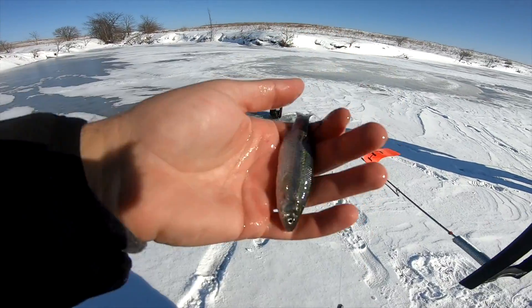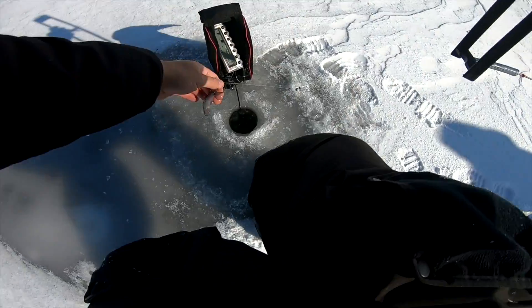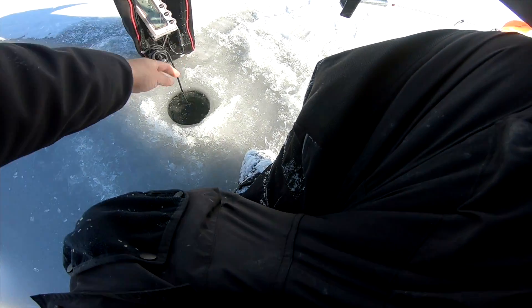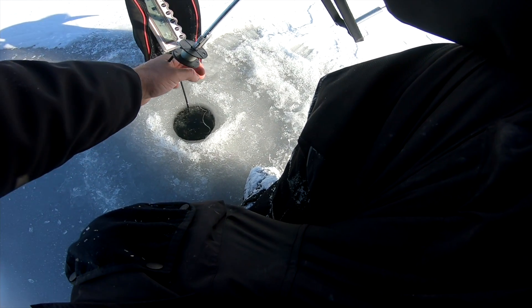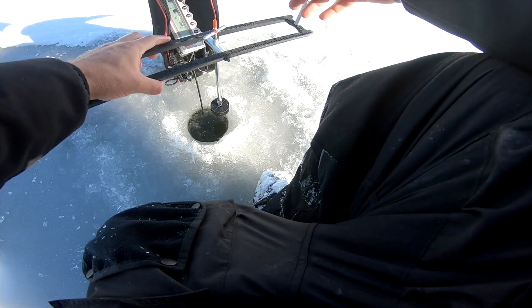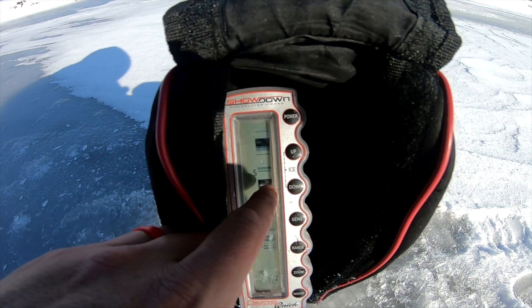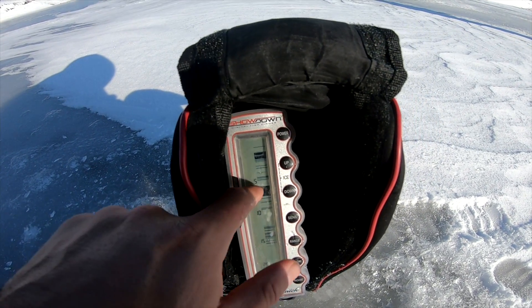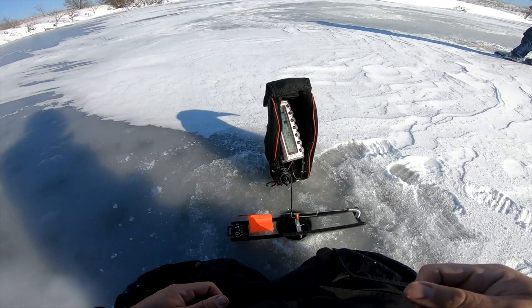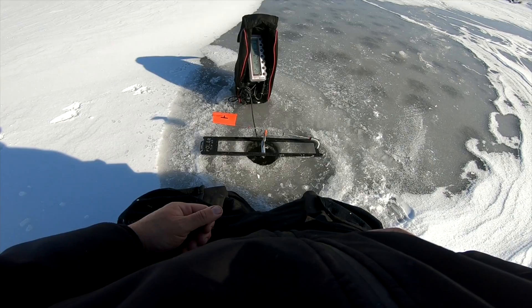We're going to put Mr. Lively shiner down, hook right to the back on the tip-up. There's fish down there already. We're going to put them about a foot or so off the bottom, maybe a little more than that. Right about there — that's the bottom of the lake. Let him suspend right there off the bottom for a biggin. Let's go fish another hole. Shiner number two getting deployed — good luck, catch a tank.